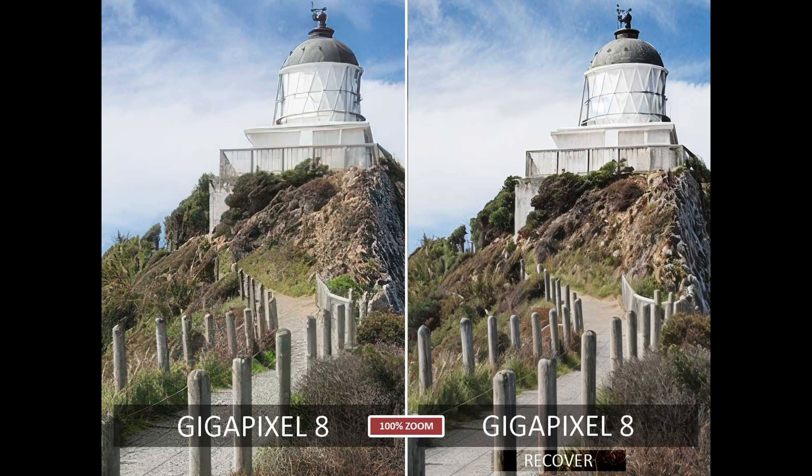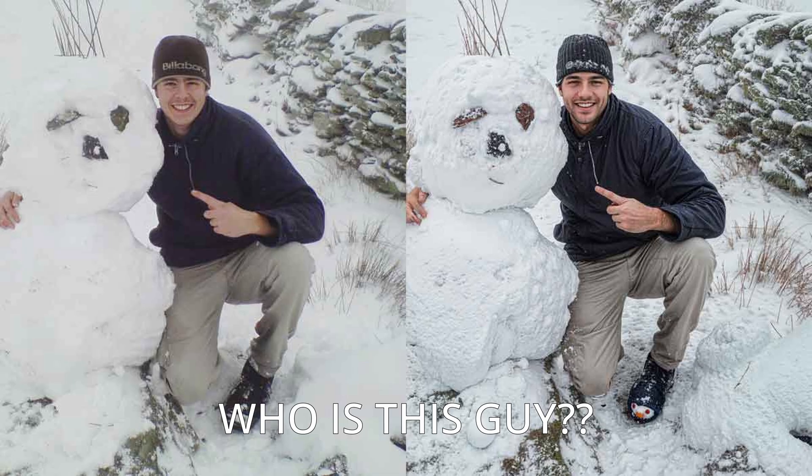Second, it's difficult to anticipate the quality of the result. Sometimes the quality is just bad, but other times the quality will be excellent, yet the nature of the result isn't what you had in mind. Thus, using Recover and Redefine can devolve into a time-consuming or expensive process of trial and error — but at their best, the results can be truly stunning.